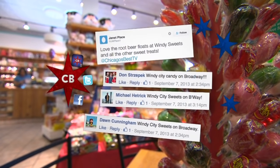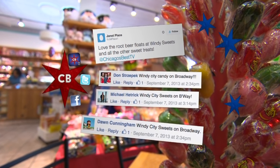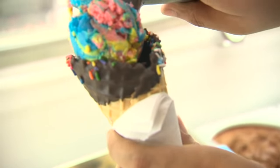We've got a number of suggestions on Facebook, and one especially on Twitter from Janet Place, who said she loves the root beer floats and all the other sweet treats. Why don't you tell me a little bit about what you guys are famous for here and what you guys do?